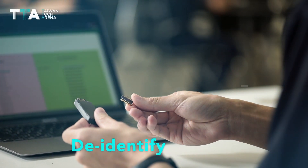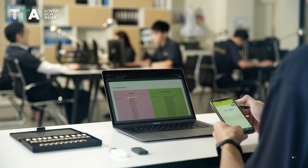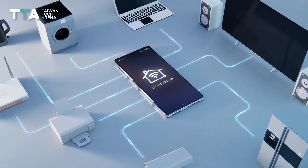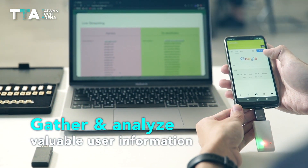Decloak developed de-identify hardware that can be embedded directly into smartphones, other smart appliances, or IoT devices to keep personal info secure while allowing businesses to gather and analyze valuable user information.